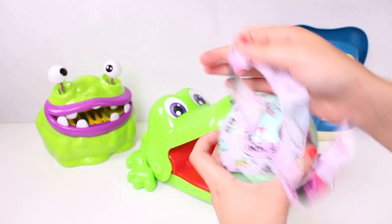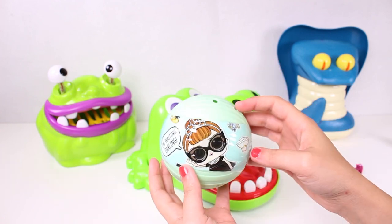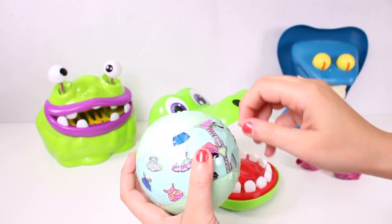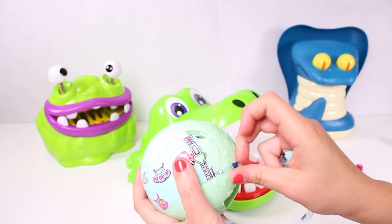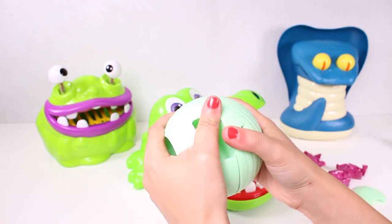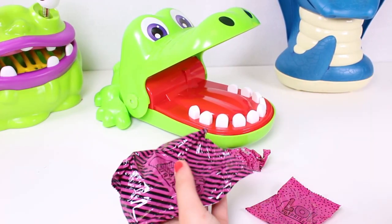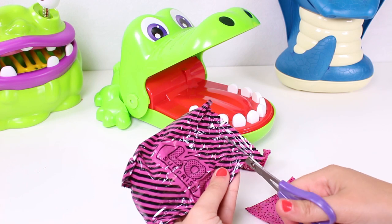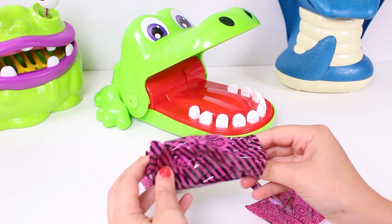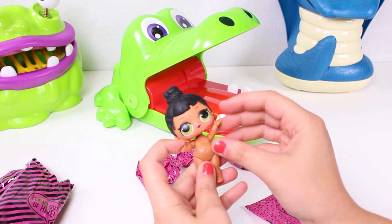Let's remove the next layer - yay, another surprise! And finally, here's the last one. Guys, let's open all the surprises we found. The first one is the doll - oh, it's so cute!